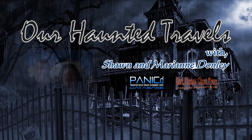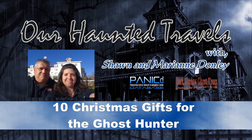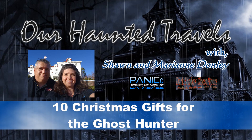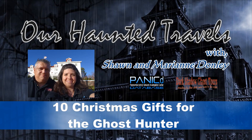Welcome to another episode of Our Haunted Travels, with your hosts Sean and Mary Ann Gunn. Well, hello YouTubers. Welcome to another episode of Our Haunted Travels. I'm your host Sean Donnelly, and I'm your co-host Mary Ann Donnelly.